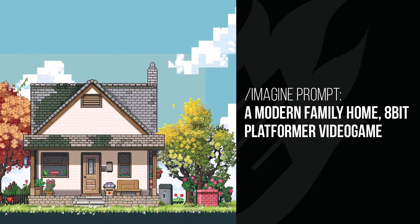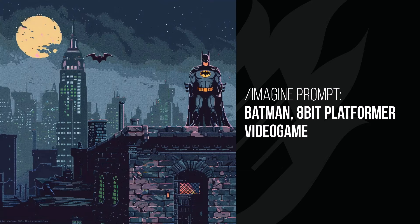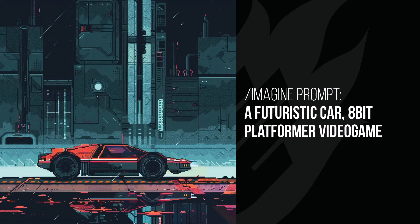A modern family home just looks like a home that you would walk past in a video game — still pretty cool. And Batman — you're about to head off down to the left and find your enemies, and for some reason there's a bat in the middle of the sky that looks like one of the Batman logos. The futuristic car I really thought was cool — kind of like an old pixel video game, but the car kind of reminds me of the Back to the Future DeLorean, just a little bit more futuristic, like a mixture of Back to the Future with some Terminator-esque buildings.